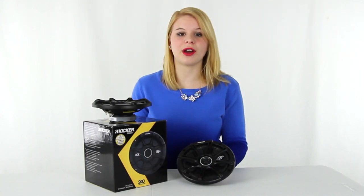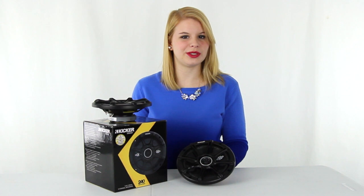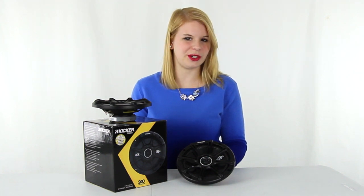These speakers also come with a 1 year manufacturer warranty, and as always, we offer unbeatable prices and fast, free shipping.